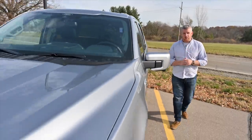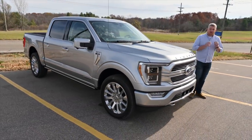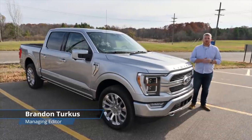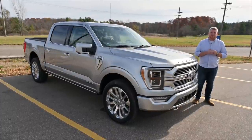The next 12 months are crucial for Ford. It's launching the Bronco and Bronco Sport and the Mach-E electric crossover. But no vehicle is more important than the 2021 Ford F-150. While it might not look that new on the outside, there's a whole lot of important stuff going on underneath that skin.